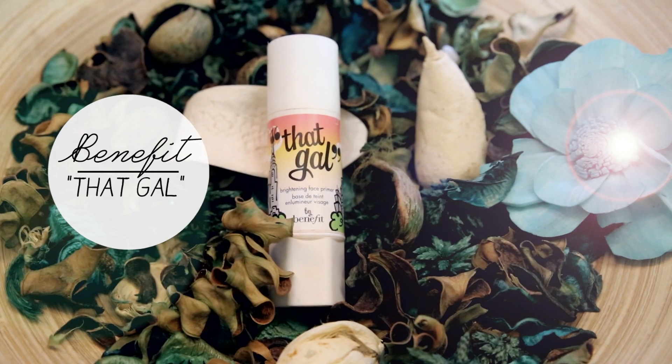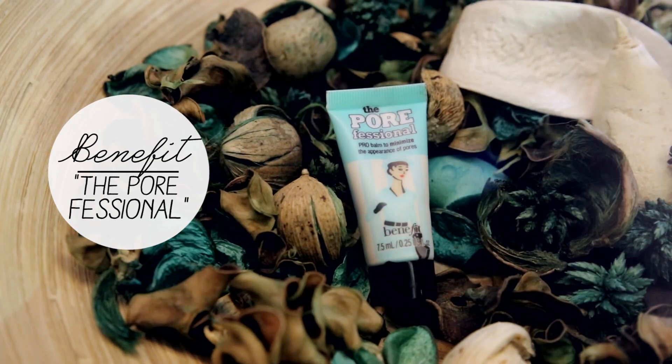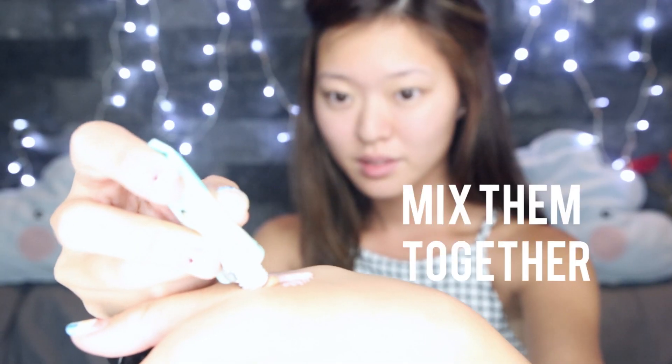So first, you start off with a clean canvas. And next up, you prime. I like to mix up my primer with some pore minimizing balm as I prep my face. So I mix them up gently and apply them evenly by first dabbing little spots around my face, and then I blend.